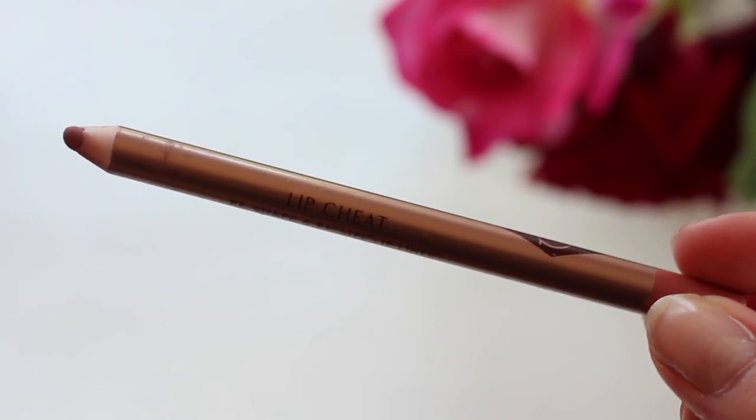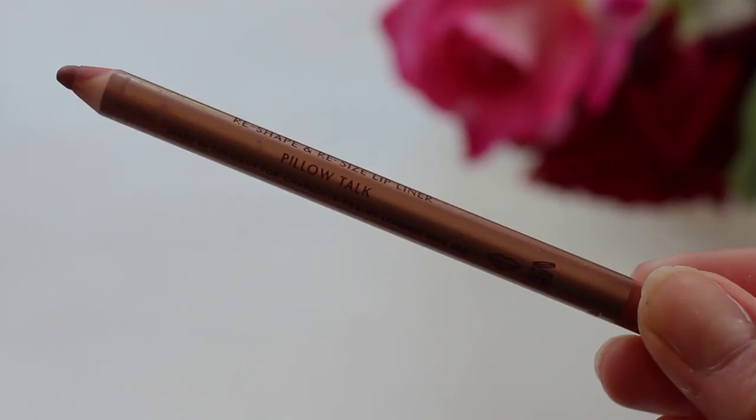The famous Charlotte Tilbury Lip Cheat — I'm using shade Pillow Talk. Obviously it's a lip liner but I like to use it all over the lip, and this really is the product that defines the term 'your lips but better.'